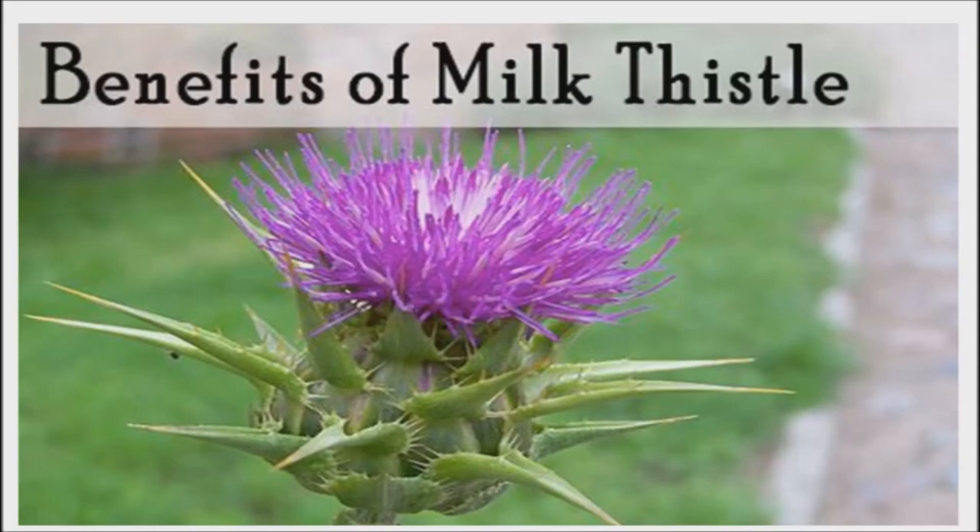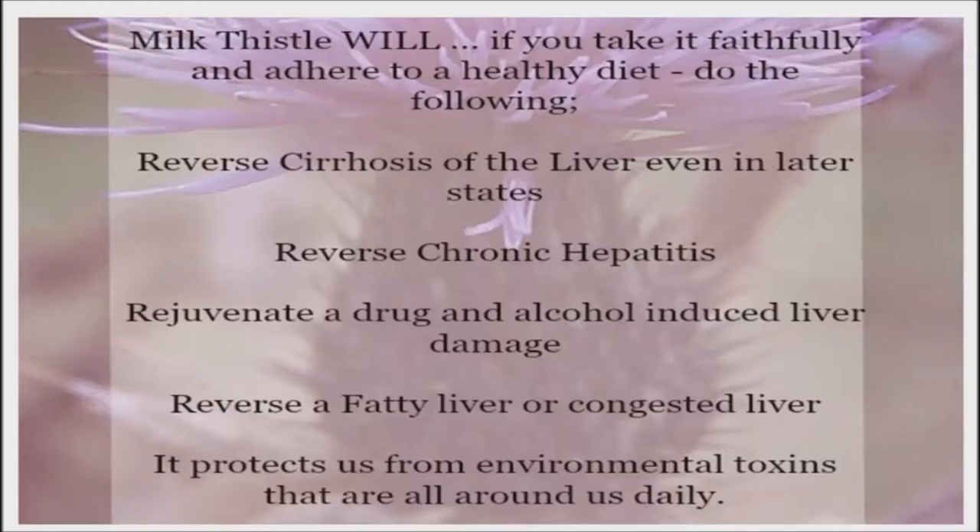Chances are that you associate milk thistle with the liver. Researchers have found that the plant extract has powerful anti-inflammatory and antioxidant properties and becomes concentrated in liver tissue soon after ingestion. They found that milk thistle promotes liver tissue regeneration by supporting multiple critical metabolic functions. Therefore, milk thistle is probably the top herb for liver care. But this humble herb has so much more to offer.